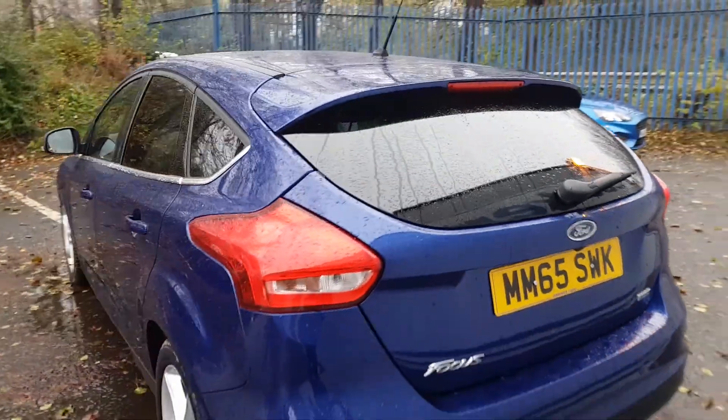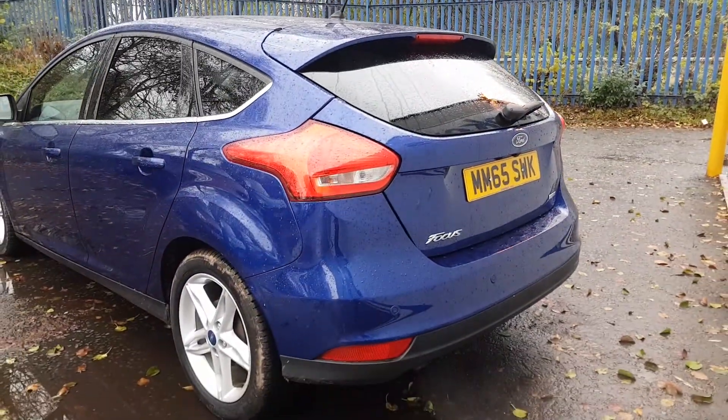As you're buying from Lookers, the vehicle will come fully checked over and road tested before you buy, for that extra peace of mind.